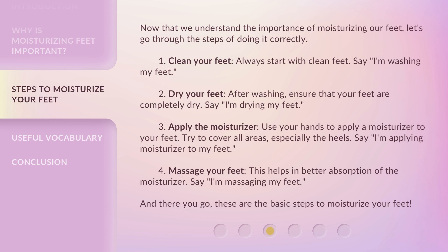Now that we understand the importance of moisturizing our feet, let's go through the steps of doing it correctly. Step 1: Clean your feet. Always start with clean feet. Say: I'm washing my feet.